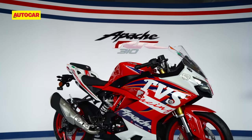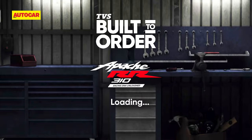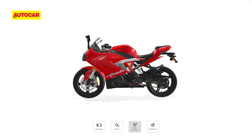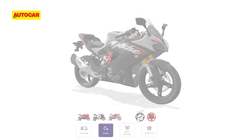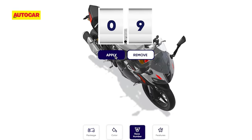The big news this year is that TVS has now introduced its built-to-order, or BTO, platform, where customers can order the RR310 as per their liking straight from the factory. Through BTO, customers can opt for a sensational-looking new race livery, select between black and red wheels, and choose a race number that can be added to the windscreen.